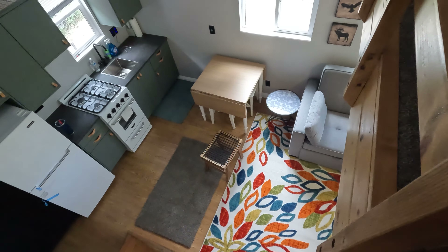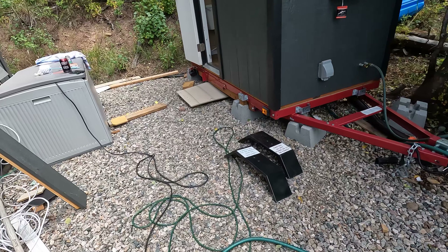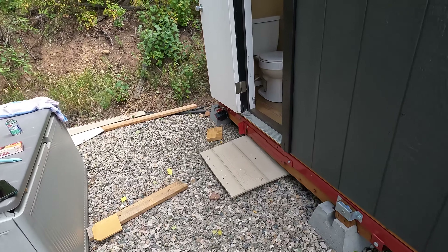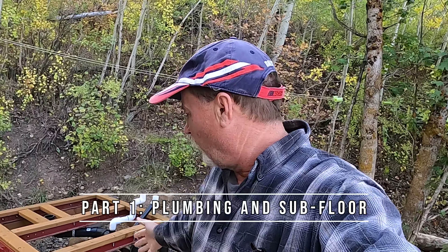Howdy! Fall is upon us. We have done a lot of work this summer, working on getting the interior done of our shed. And I've been working on a small outside portable bathroom that's on a trailer. So I am building this bathroom, and you've seen it before.